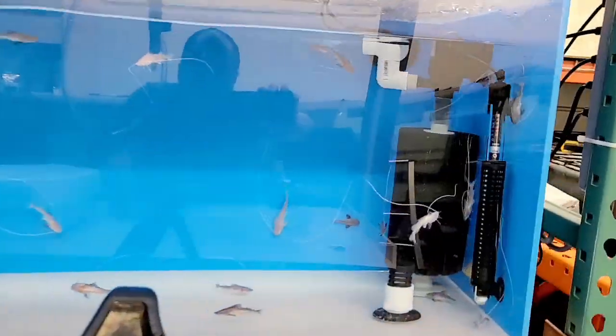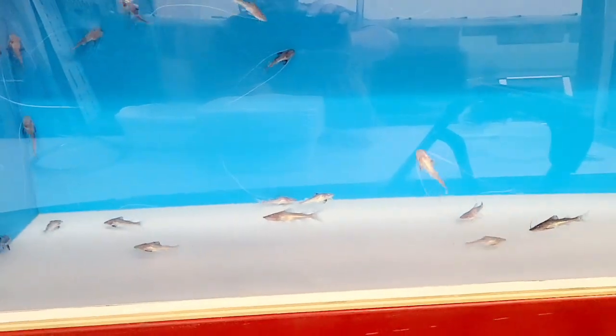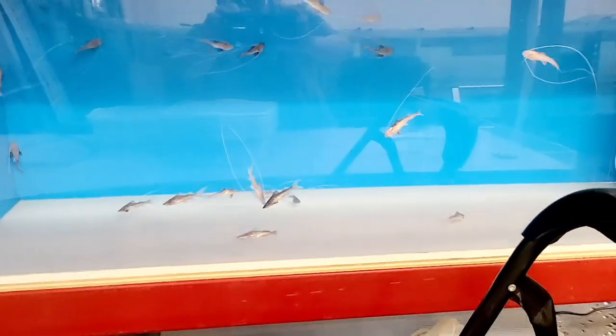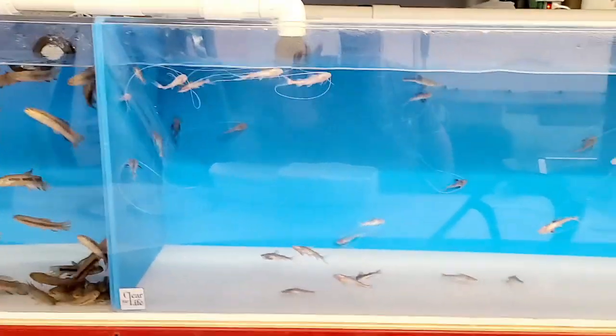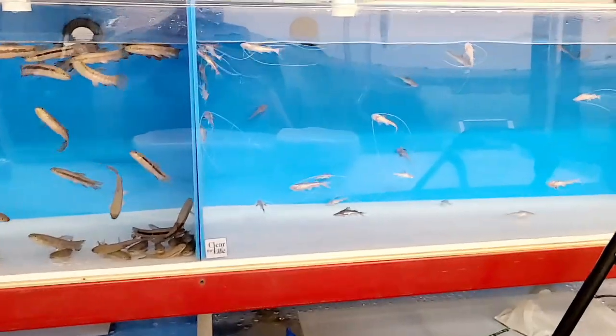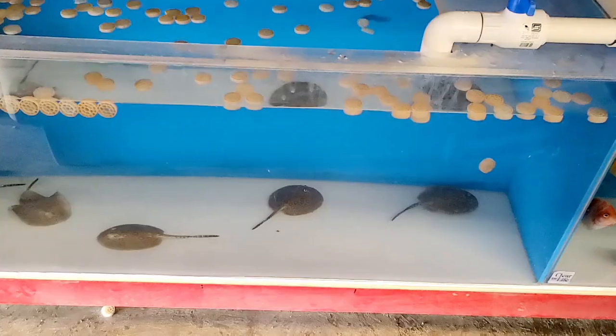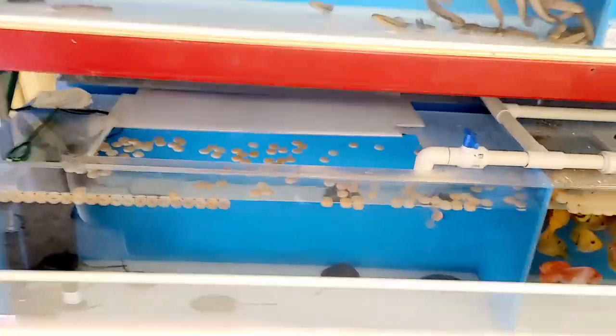If any of you guys know, please share it in the comments below. For an update on the copper petrum, they're doing very nicely — I'll show you guys a feeding clip. They're eating well on chopped shrimp and I think they've already put on about an inch to an inch and a half. We still got some parrots down here and some more pearls down here.